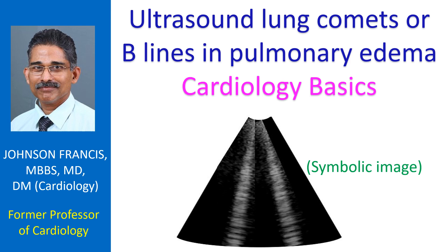These have been called B-lines or ultrasound lung comets. They move with lung movement in respiration. B-lines are easy to detect with any ultrasound device, including pocket devices and conventional echocardiographs. Hence, detection of B-lines is being widely used in the emergency departments.